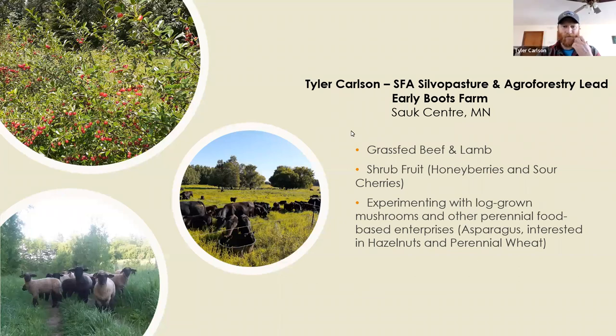Good morning everyone. Sorry I couldn't make it in person today, but I'm happy to be here to provide a presentation about our farm and some of our silvopasture work. Before I get to our farm I'll provide a tour of silvopasture around the planet and introduce that concept and practice. My name is Tyler Carlson, I've been farming in Sauk Center for about 10 years, primarily raising grass-fed beef and lamb for direct sale to families and retail and wholesale markets in Minnesota.